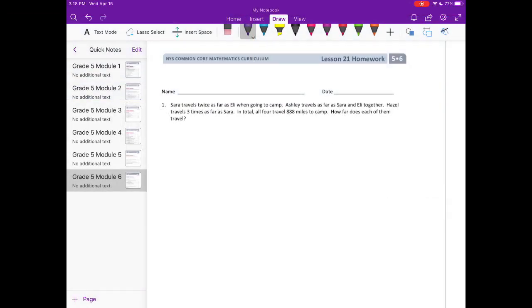Grade 5 Module 6 Lesson 21 homework, number one. Sarah travels twice as far as Eli when going to camp. Ashley travels as far as Sarah and Eli together. Hazel travels three times as far as Sarah. In total, all four travel 888 miles to camp. How far does each of them travel?